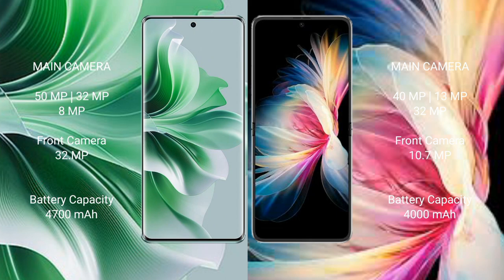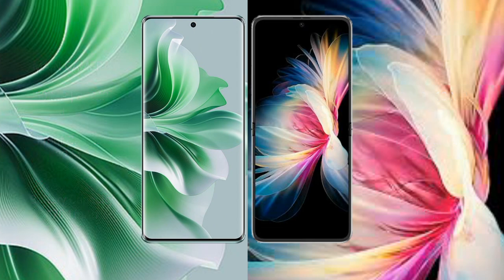Front camera on OPPO Reno 11 Pro is 10.7MP. Huawei P50 Pocket has a front camera of 10.7MP. OPPO Reno 11 Pro has a 4700mAh battery with 80W fast charging support. Huawei P50 Pocket has a 4000mAh battery with 40W fast charging support.